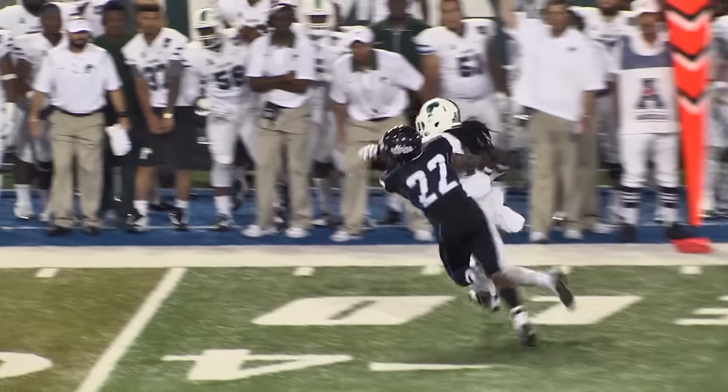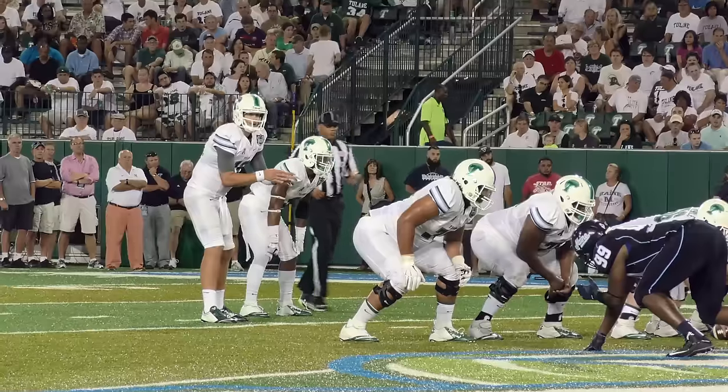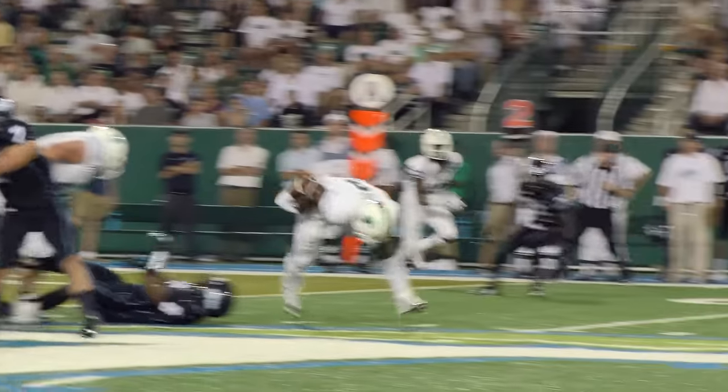Lee in the gun, takes the snap, four-man rush, now the blitz — Tanner steps up, dumps it off. Preston cuts up the field, that's the 40 yard line and down in front of the Tulane bench at the 41 yard line. Lee in the gun, Beatty to his left, inside handoff, Sherman — Sherman is in the clear.